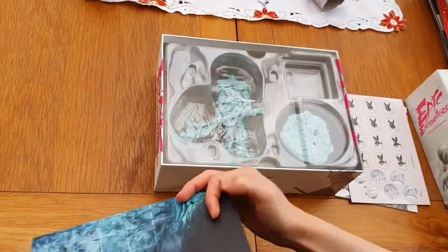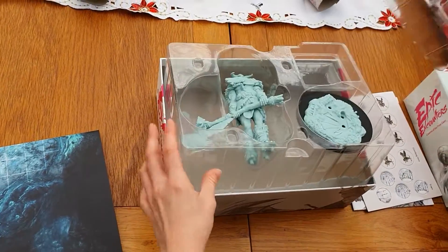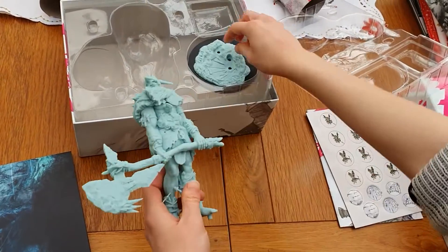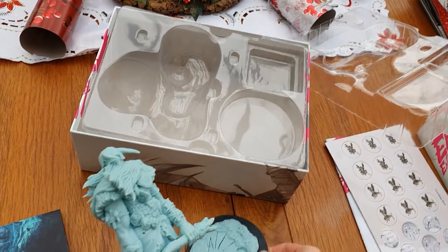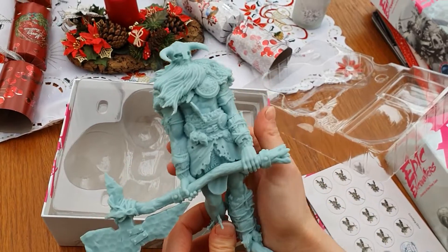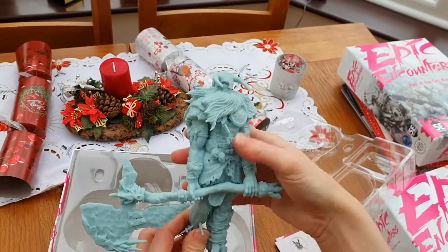Let's pop that back. Wow, he is huge — the size of him! You get a nice base for him to stand on, and yeah, bigger than my hand.